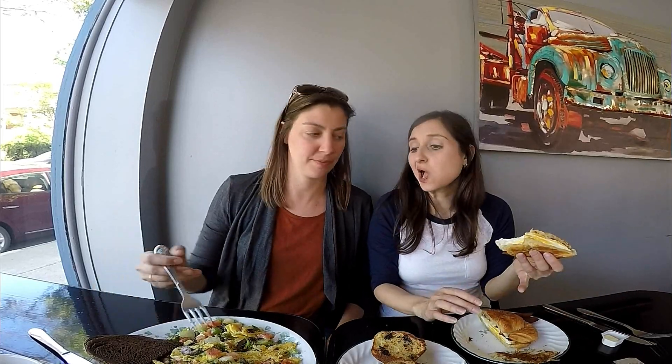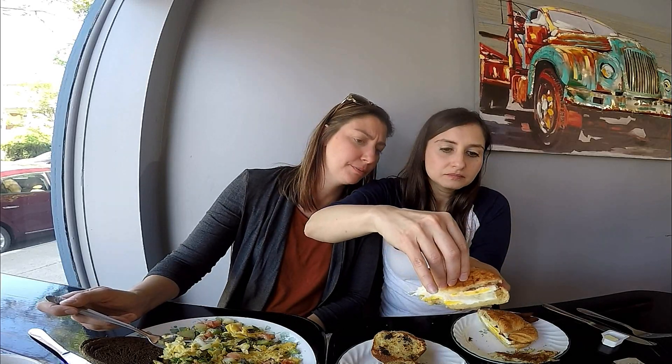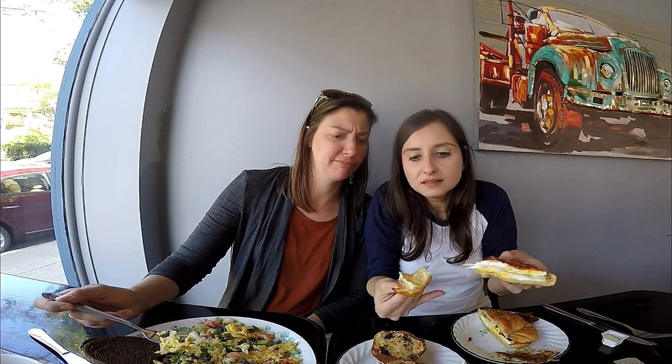Oh my gosh, I'm so happy. I'm very happy. Is there mayo on this? No. I don't think so — I think it's just the cheese. Bacon, egg, cheese, croissant sandwich. No mayo. Just straight up as is. It's a simple breakfast.